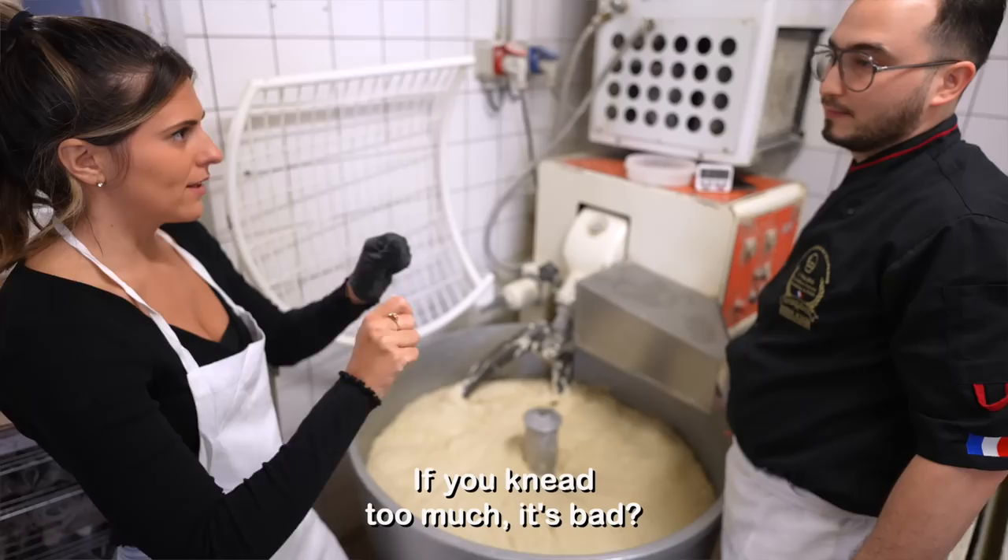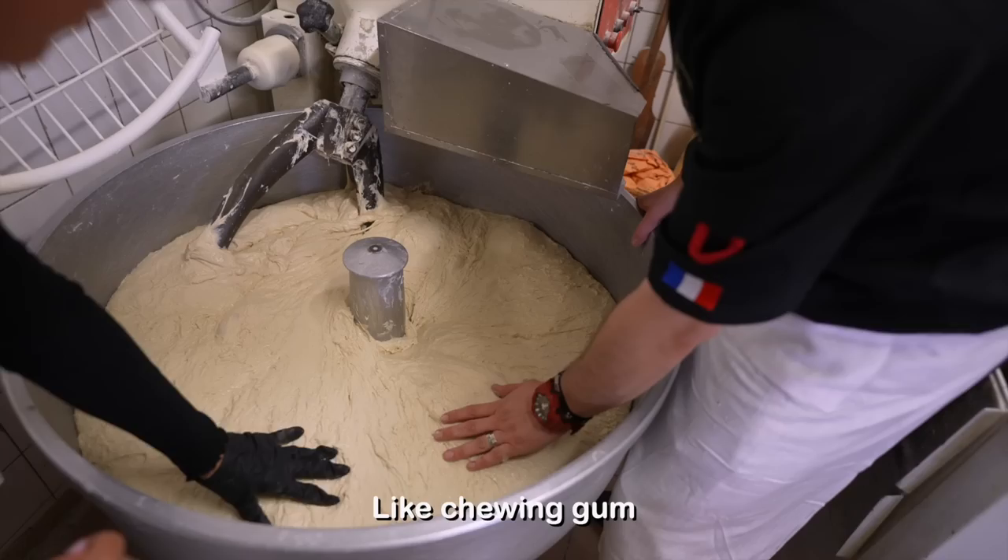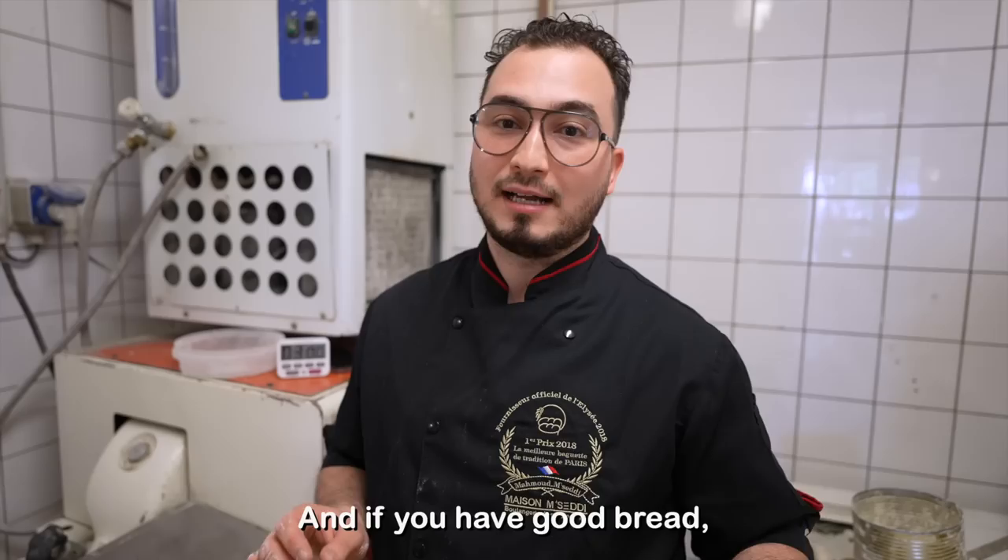The dough is like a beanbag chair. If you knead too much, it's bad. The perfect texture for a baguette is like chewing gum. If you have a good kneading, you have a good bread, and if you have a good bread, people come.